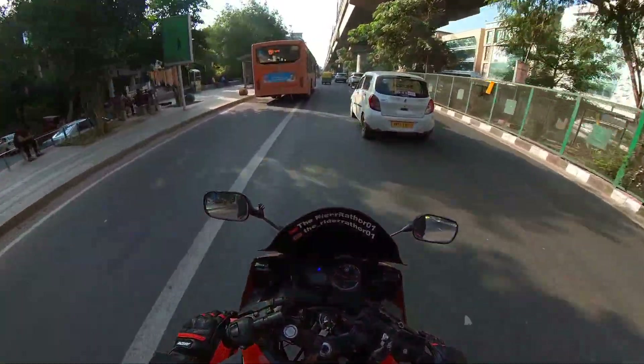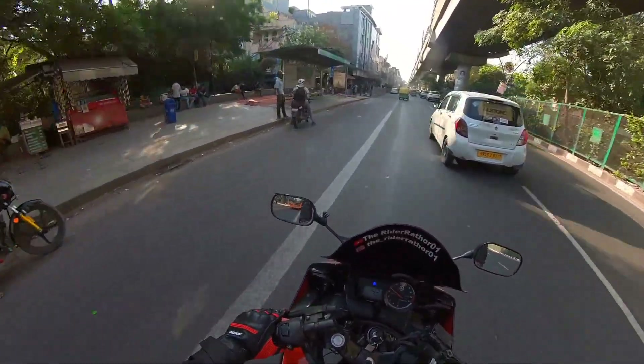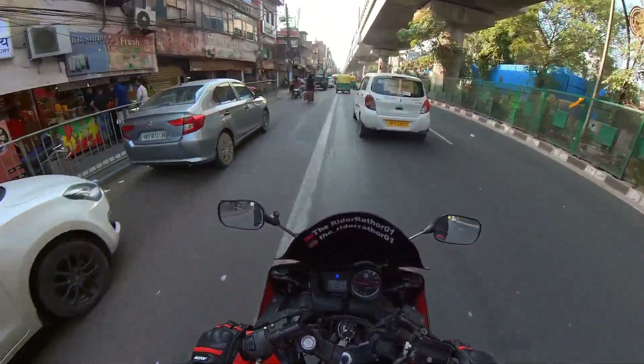So guys, when we were taking the gloves, we also saw a super bike — the 900 — in the showroom.